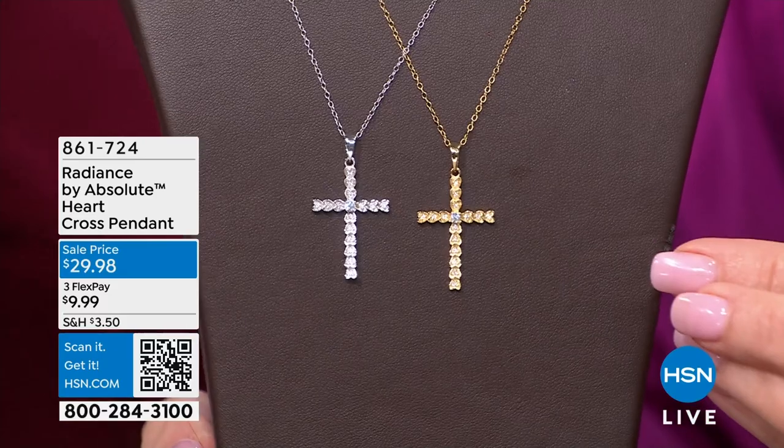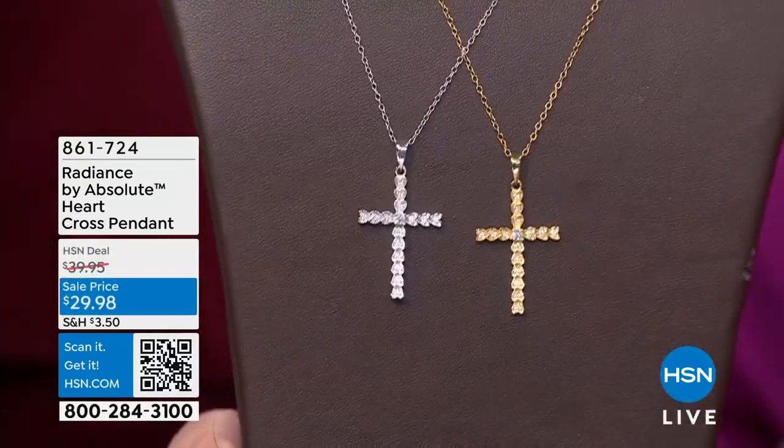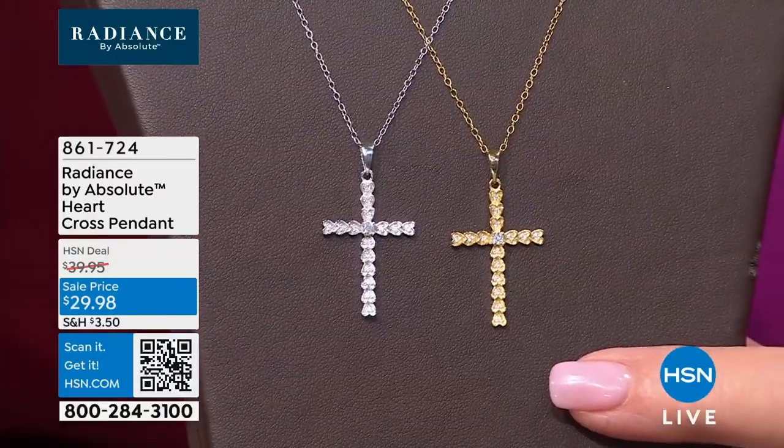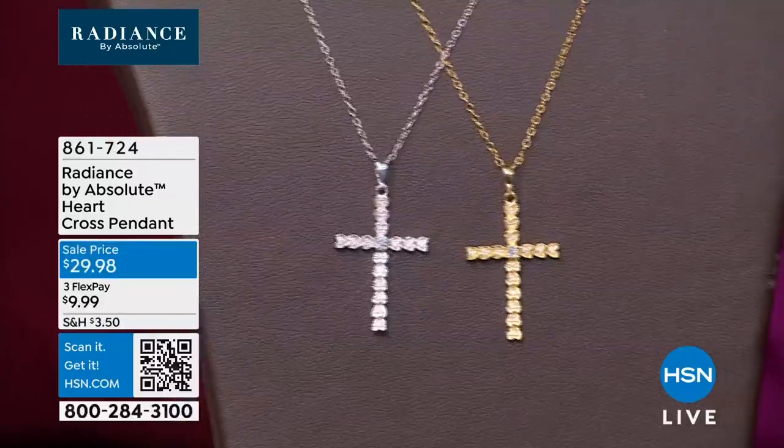Hi everybody, thanks for being here. Paul and I love sharing beautiful Radiance by Absolute with you. We have about 30 minutes left in this show, and we have another show coming up tonight. The beautiful and talented Katharine McPhee returns to HSN with her Radiance by Absolute collection — we'll welcome her at 7 p.m. Easter time. Paul's back with us tonight as well. We have a gorgeous little cross right now.